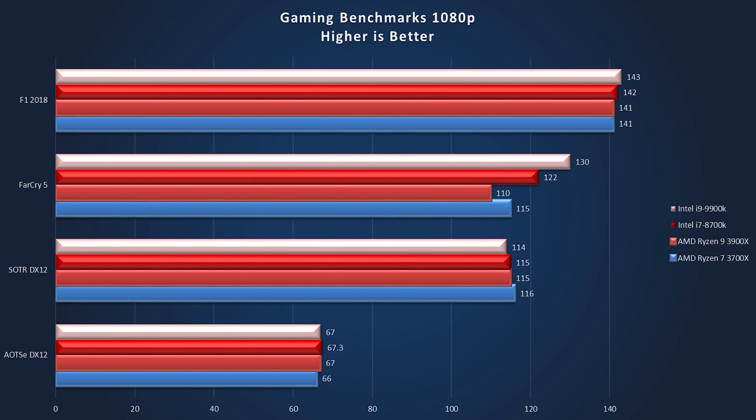Next we have Shadow of the Tomb Raider in DX12, and we are seeing some really big changes here. Intel drops behind — the i9 9900K is now getting 114, the 8700K gets 115, the 3900X gets 115, and the 3700X gets 116, just edging out that lead by one frame per second.